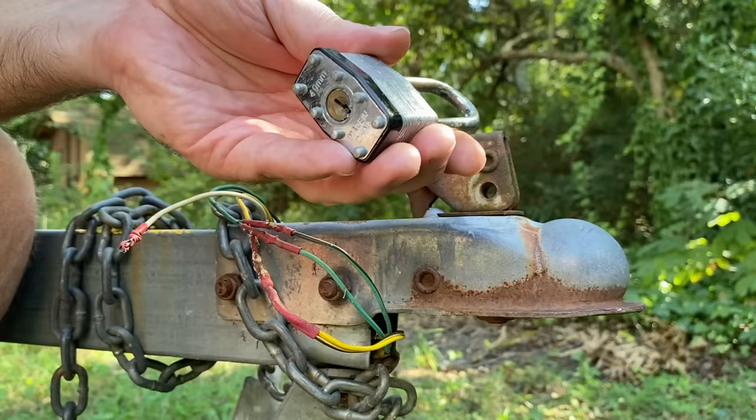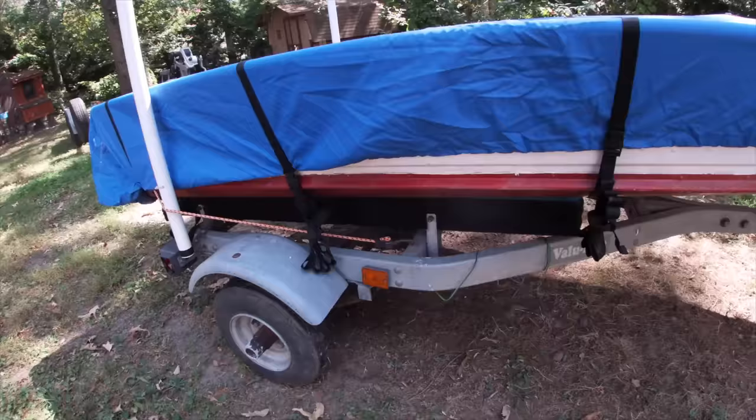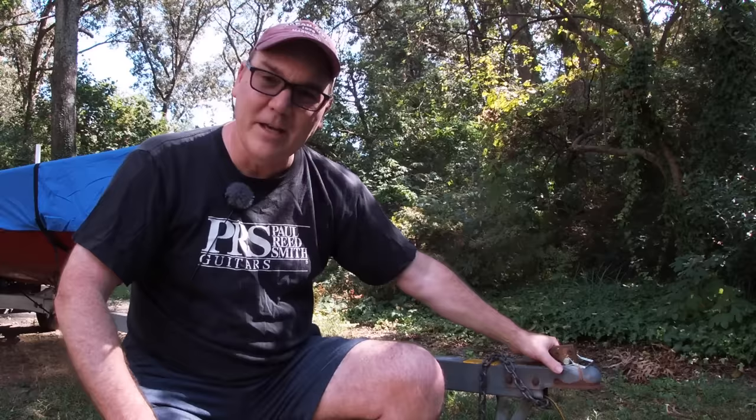You can easily help reduce and prevent trailer theft by taking some precautionary steps. The basic idea behind all of this is to make it difficult. Because a lot of thieves go for the easy target. So if there's a trailer just sitting out on the side of the road with no lock on it, that's very easy for them to take.